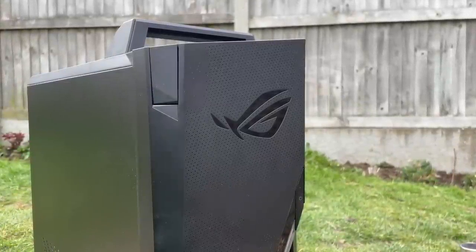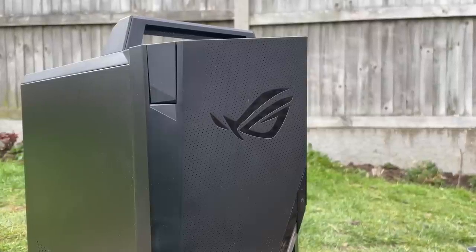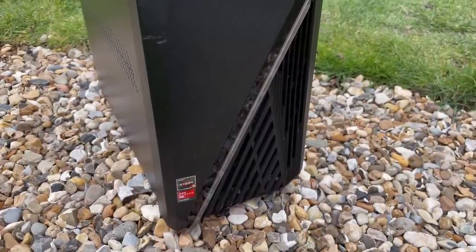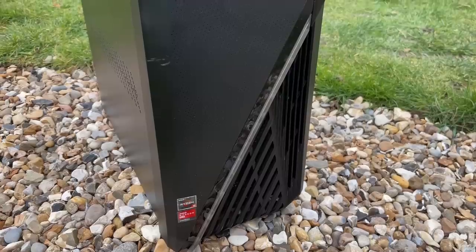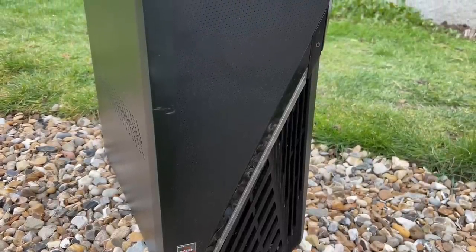I don't want to take anything out of here and start cleaning it up until we've confirmed that it works. Always test a second-hand machine or individual component before attempting any cleanup or repasting. Here we go then — let's boot it up for the first time.